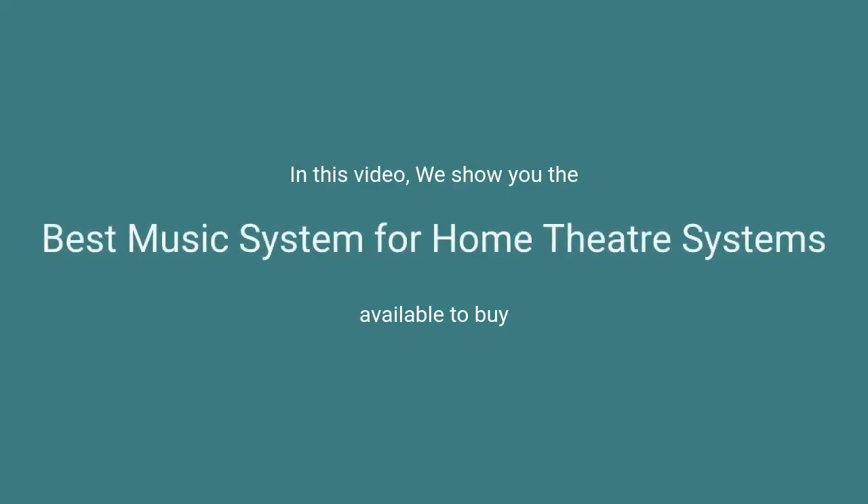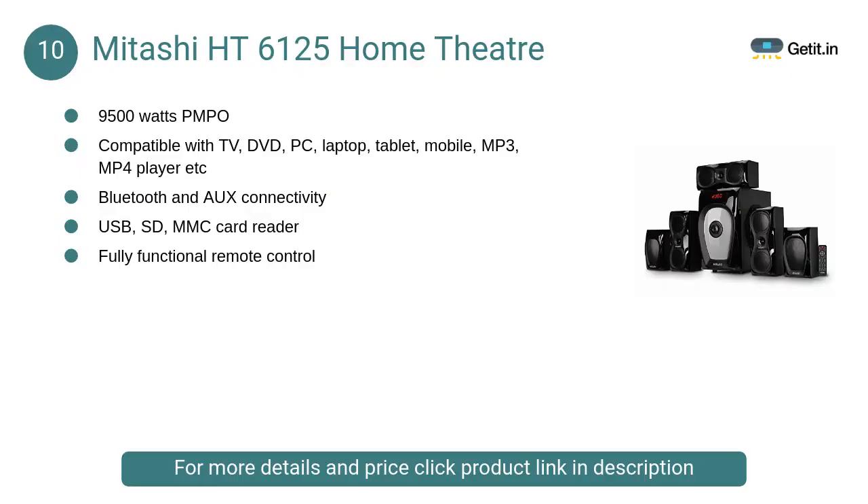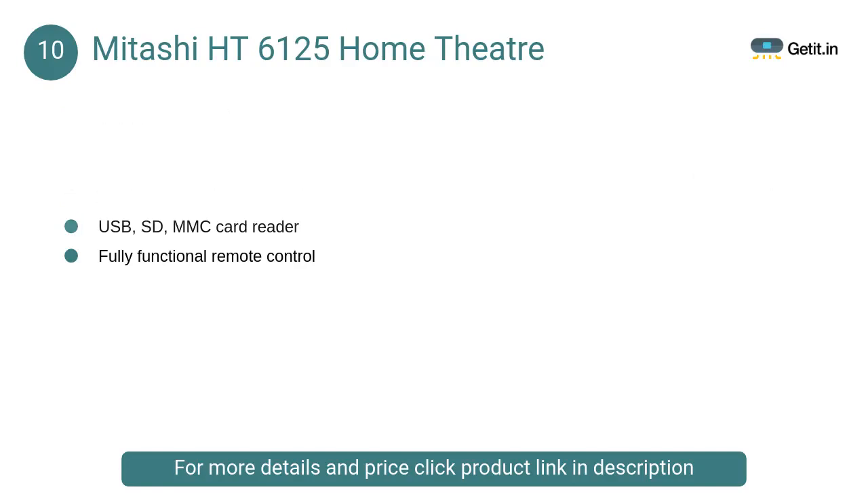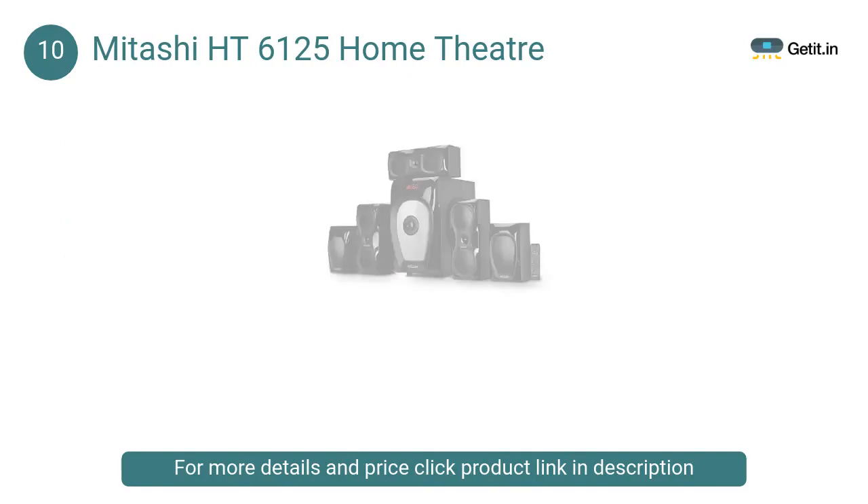In this video we will show the best music systems for home theater systems available to buy. At number 10, Mitashi HT 6125 Home Theater: Mitashi speakers give you premium performance without compromises and feature new beautifully crafted designs.